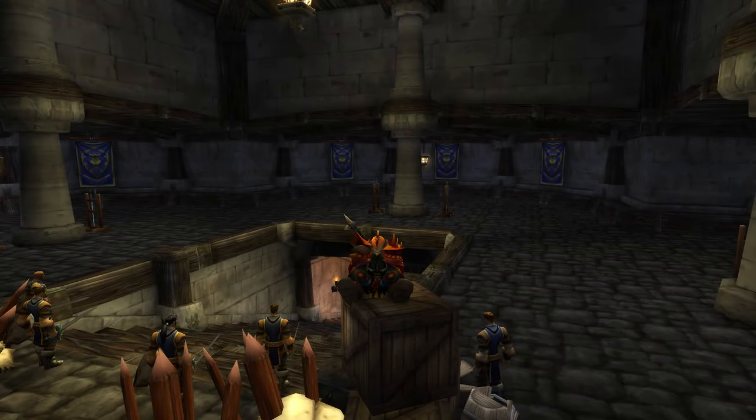Hey guys, Kazus here. Today I'm going to show you my fastest stock I'd run and which buffs and gear I used in this run.